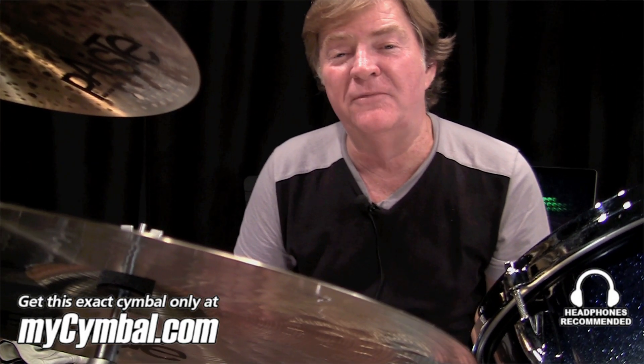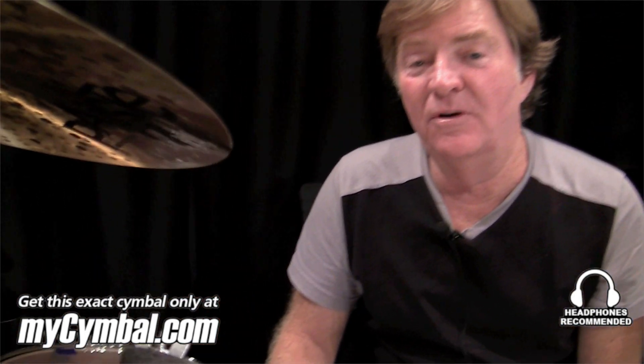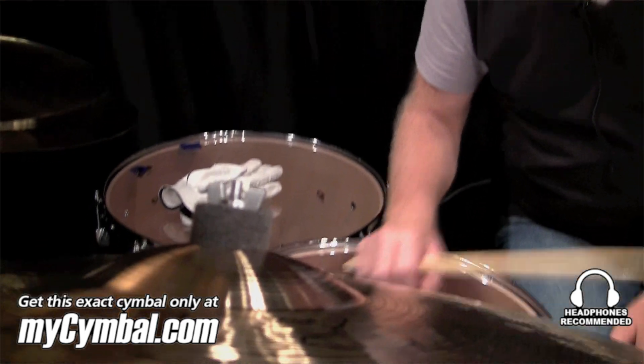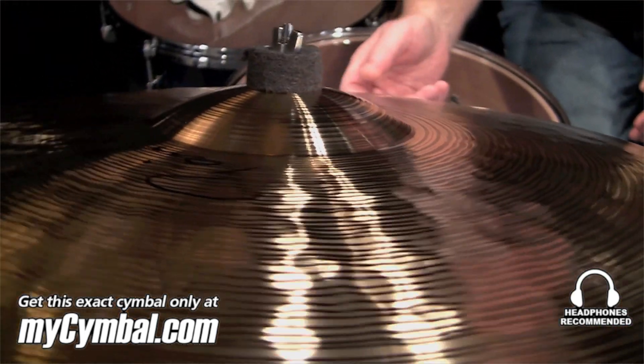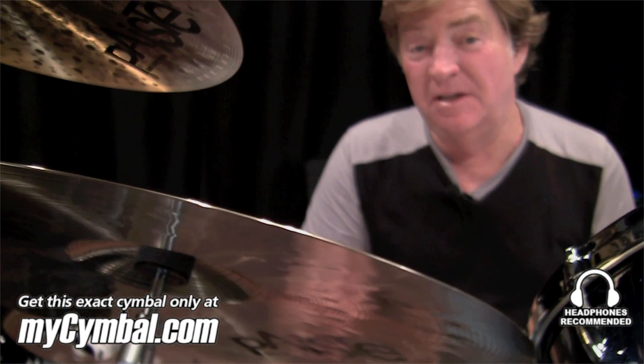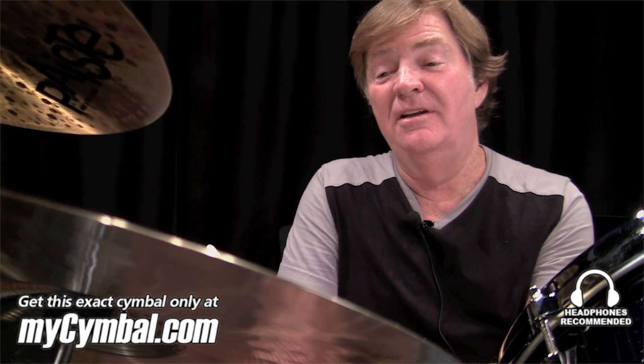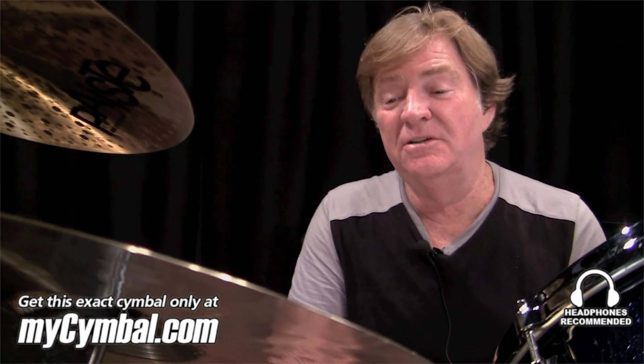Hi, this is Paul Leim. I'm at Memphis Drum Shop today, and we're looking at cymbals — specifically this particular one. It's a 20-inch Dry Ride Signature. They don't make these anymore, you can't get these anymore. I've got one that you hear on every Kenny Chesney record.